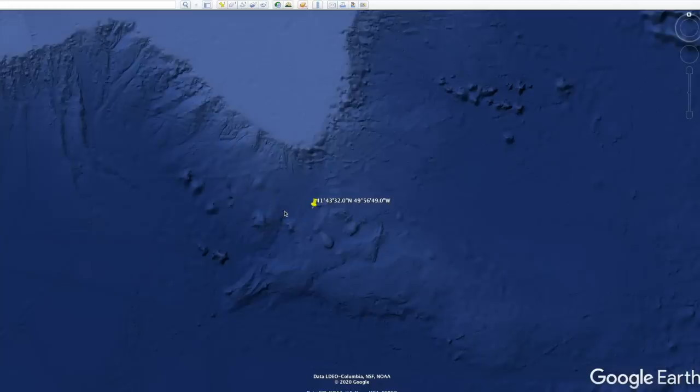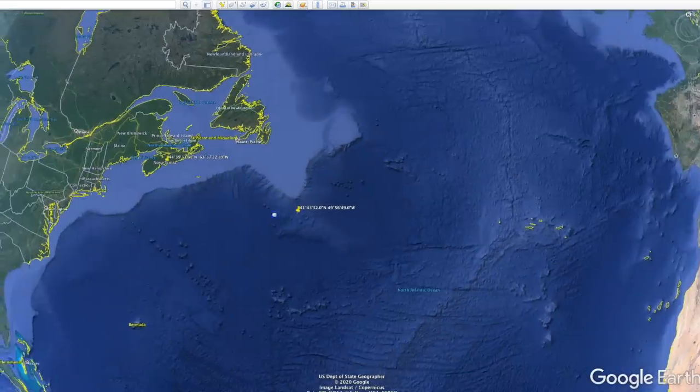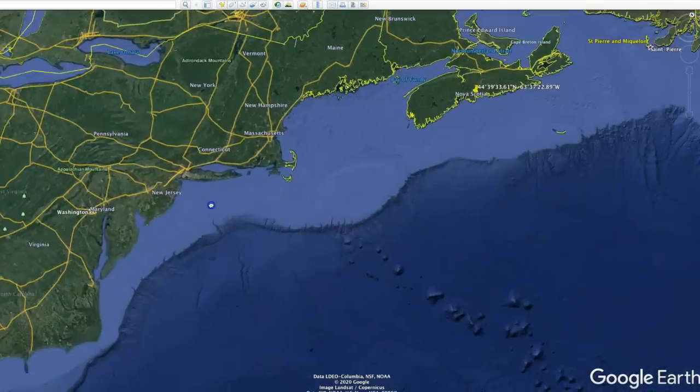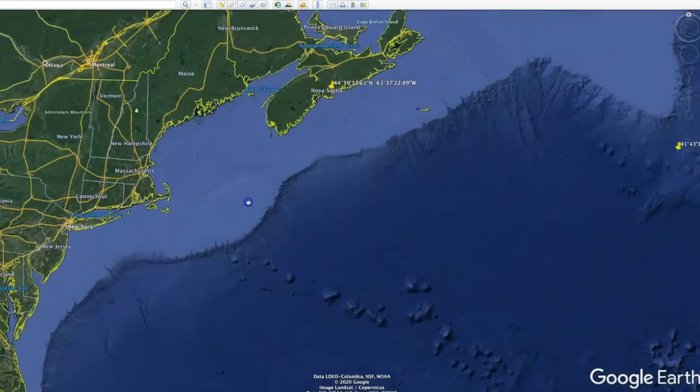At 8:50 in the morning, the Carpathia headed out of the area with 706 survivors on board. By that evening, the Carpathia made it out of the ice-filled waters of the North Atlantic and was heading for its final destination in New York. Along the way it was raining and ran into fog.